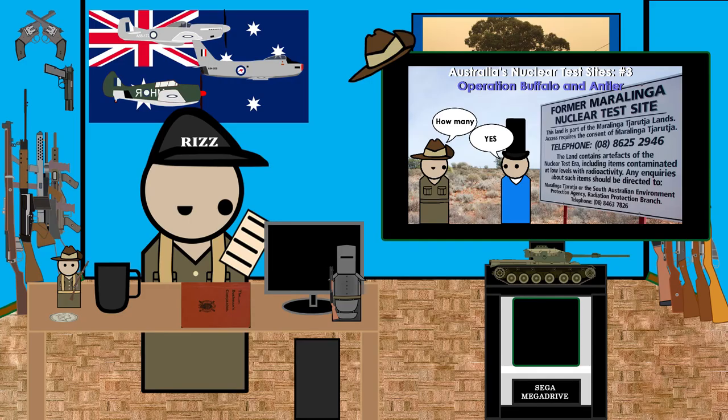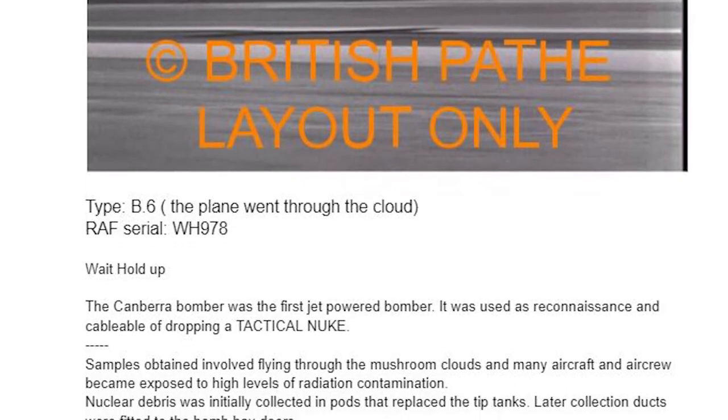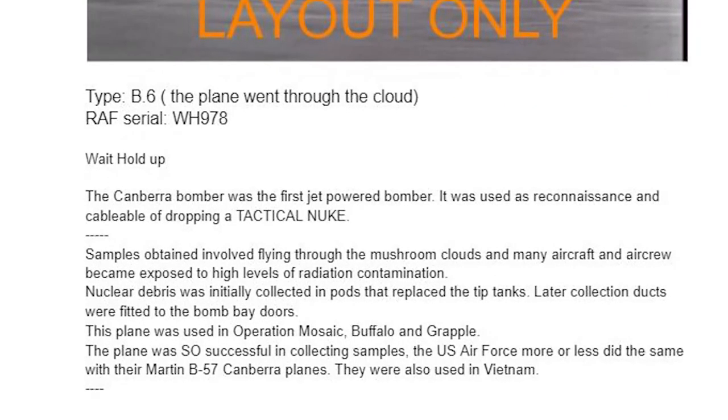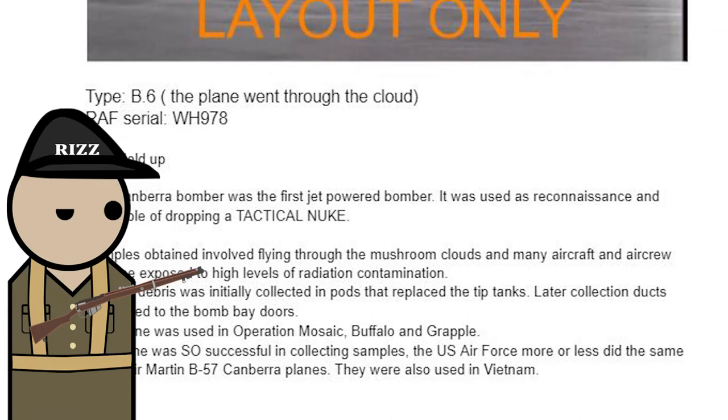A few minutes later, a Canberra bomber flew into the fallout cloud to collect samples. The Canberra bomber was the first jet-powered bomber — it was used for reconnaissance and was capable of dropping a tactical nuke. Anyway, getting sidetracked — I'll add that plane to the list.